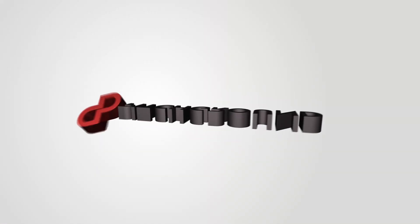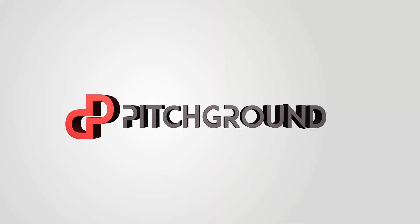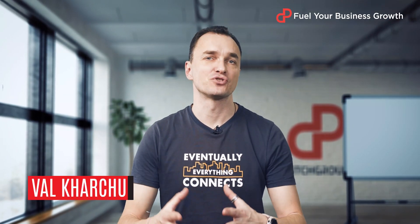Today we're turning a presentation into a sales funnel. What's going on, guys? This is Veld from Pitch Ground.